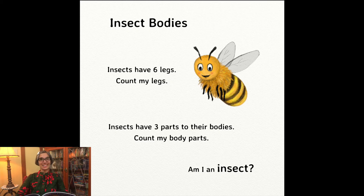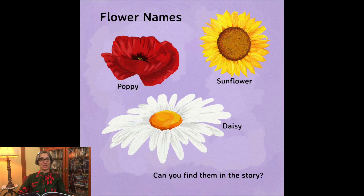Now, let's look at the flowers. The red one is called a poppy. The yellow one, sunflower. And the white one with a little yellow circle in the middle is a daisy. Can you go back and listen to the story and find these flowers?